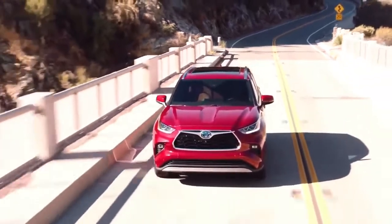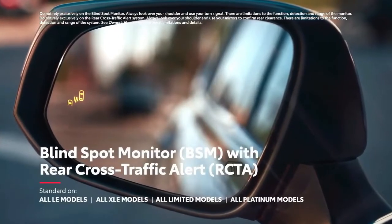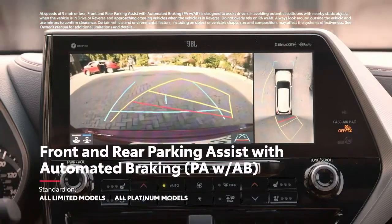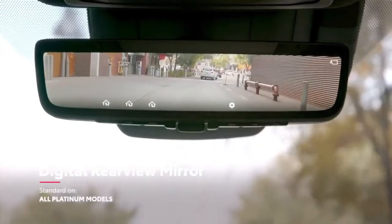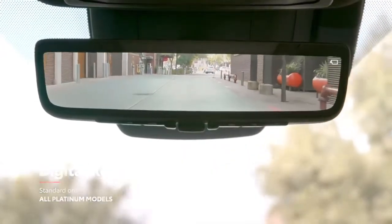Highlander further rounds out its safety story with standard blind spot monitor with rear cross-traffic alert on all models except L, as well as useful features like available front and rear parking assist and automated braking, and an available digital rear-view mirror that shows what's behind the vehicle, even when the cargo area is packed with items.